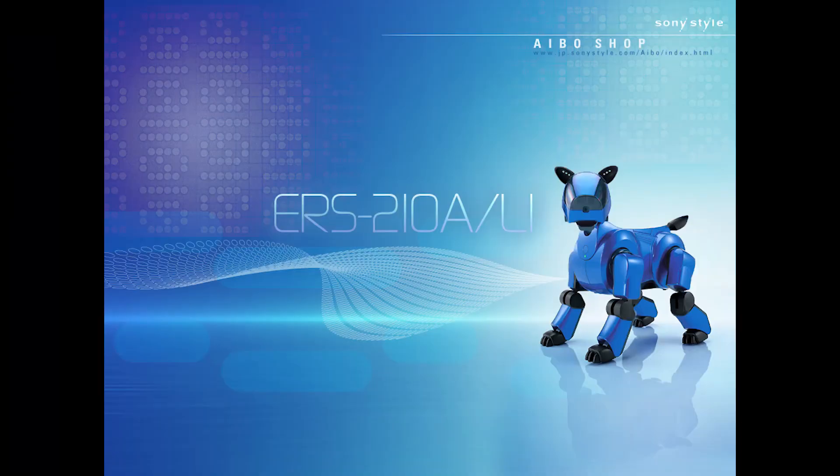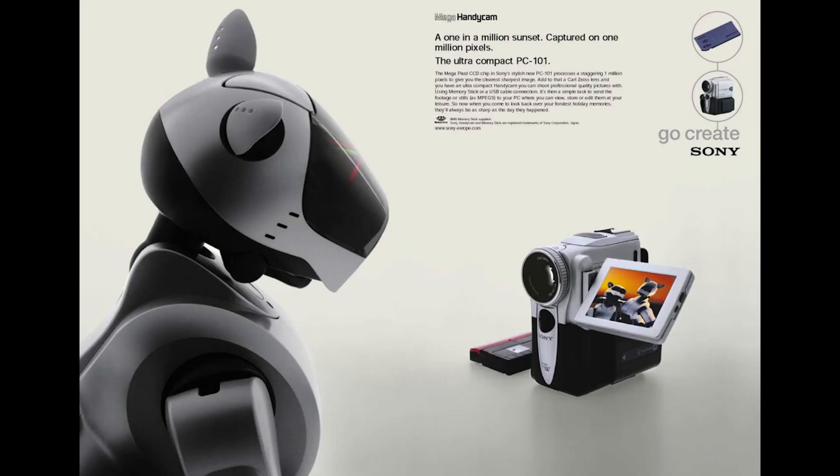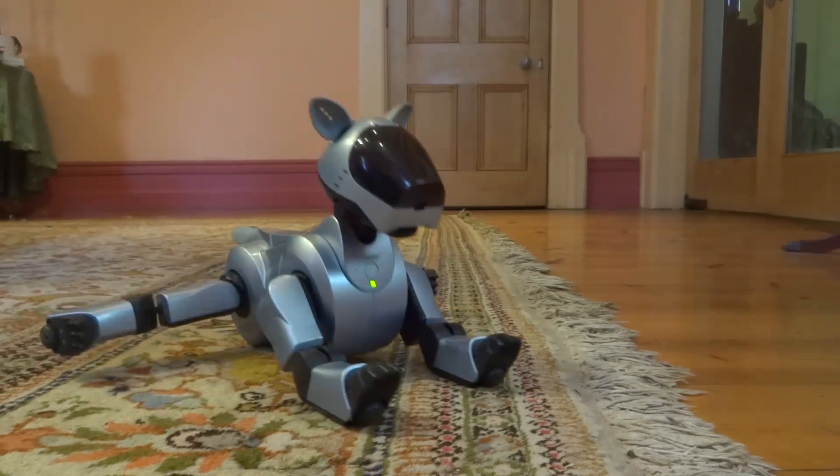The following year, with everything they learned from that first model, Sony released the second generation AIBO with many enhancements, including new features such as voice recognition and a PC card slot for Wi-Fi network expansion. I have here one of these second generation models.